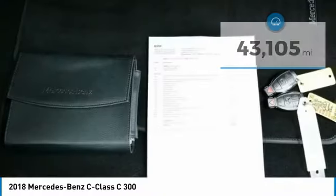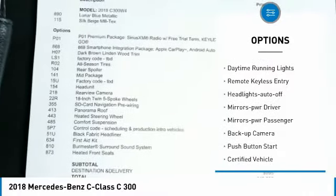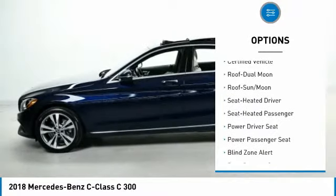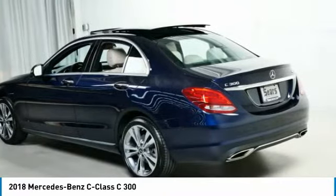Here are some of this vehicle's great options: all-wheel drive, aluminum wheels, traction control, daytime running lights, remote keyless entry, headlights auto off, mirror memory, mirrors power, passenger, backup camera, and push button start.